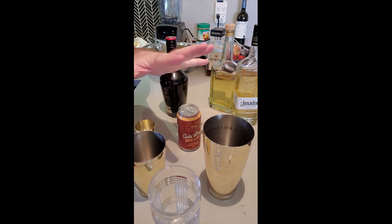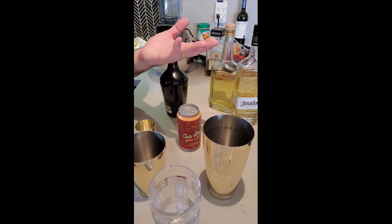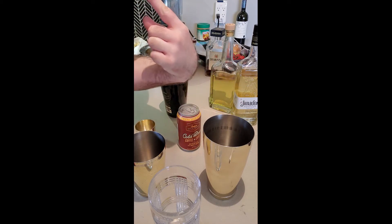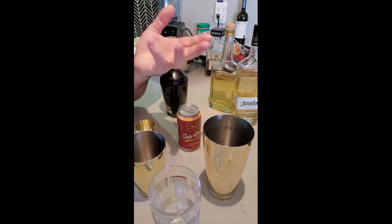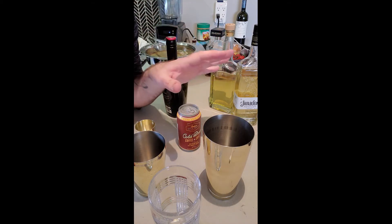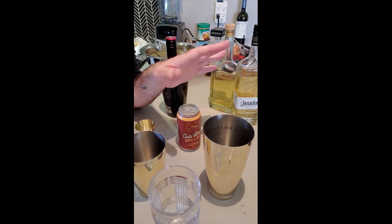Hi everybody, I'm doing this one completely facelessly because I think you'd all rather see just what goes on than this crazy face. Today is National Cold Brew Day, so I'm going to make a really quick and easy cocktail for everybody to enjoy either today or on any other day.